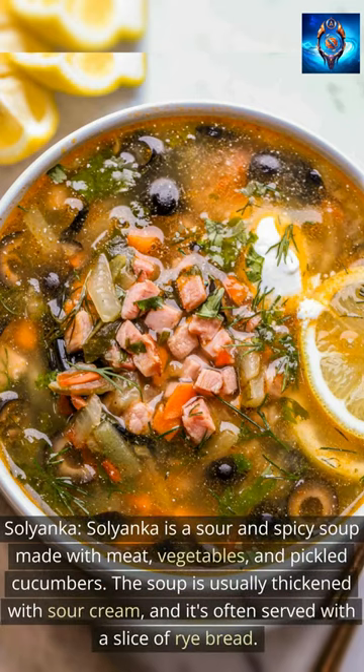Silyanka is a sour and spicy soup made with meat, vegetables, and pickled cucumbers. The soup is usually thickened with sour cream, and it's often served with a slice of rye bread.